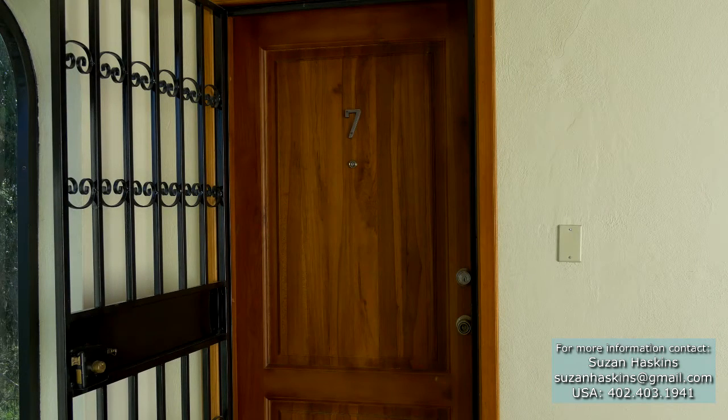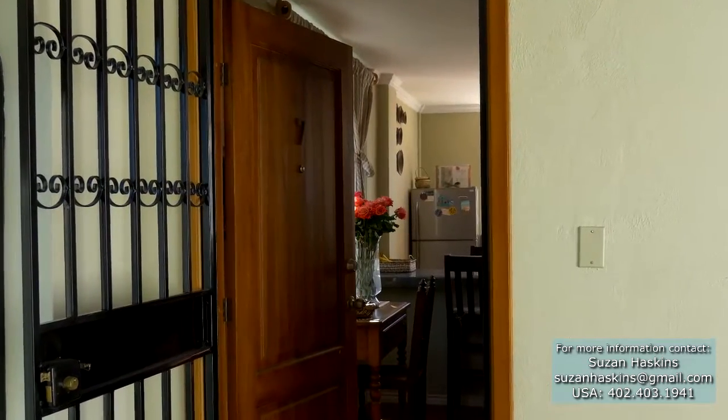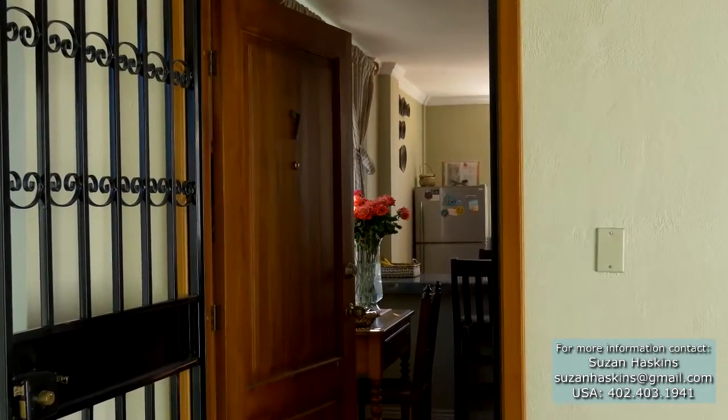If this is your home and you like to travel, along with the building's alarm system, this would allow you to leave the condo unattended for months at a time, worry-free.